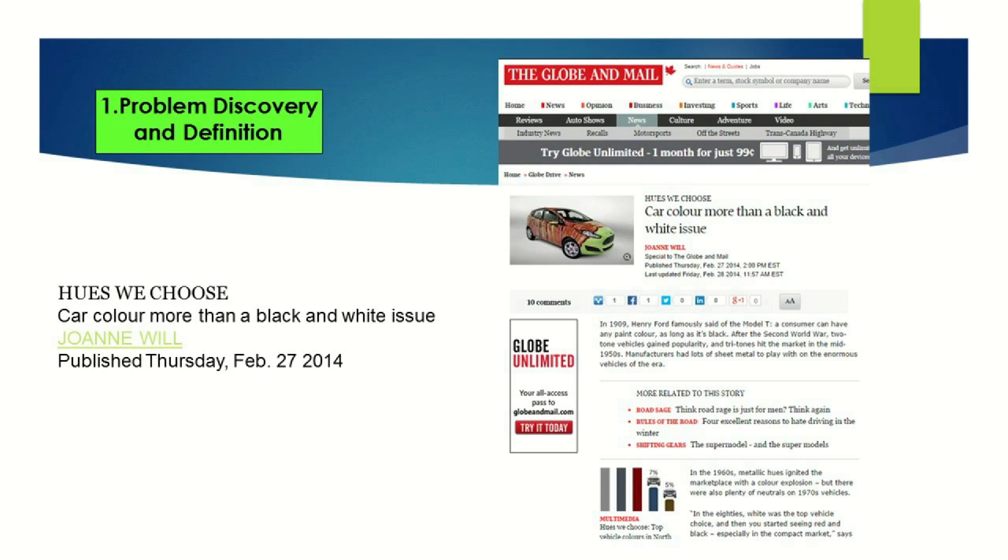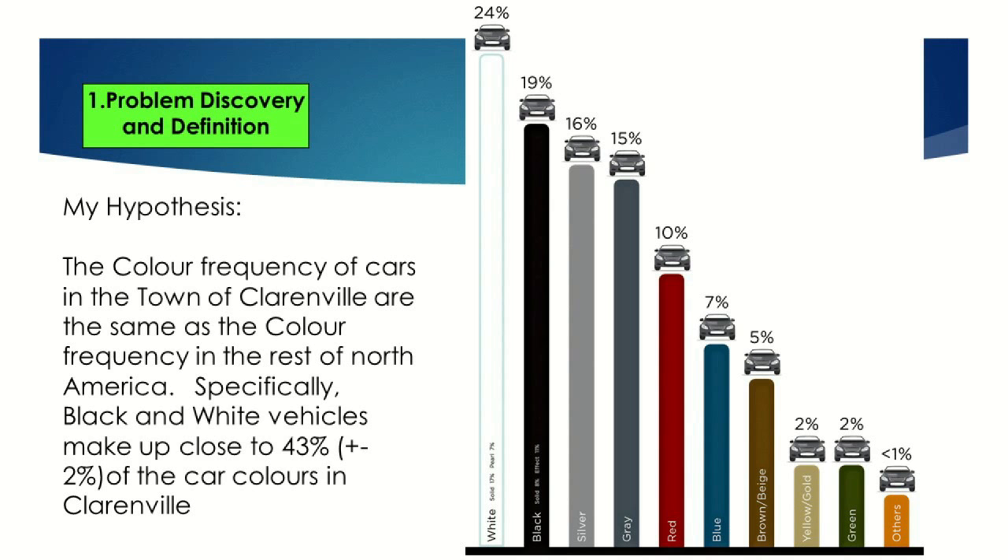When it comes to cars, it seems like in North America at least, most things are black and white. I was doing a bit of research online, thinking about what kind of marketing research problem to show as an example. I ran across a great bit of information in the Globe and Mail, where they reported that the top two selling car colors in North America are black and white. So given that, I wanted to check if the people of Clarinsville, Newfoundland, more or less fit the same mold as the rest of North America.